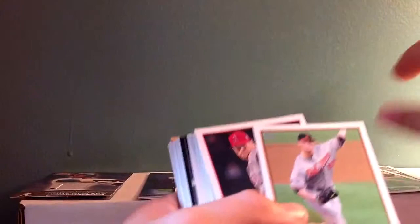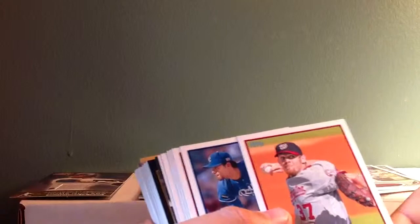Chris Carpenter, James Shields. I hate the way they have these cards upside down every which way. Derek Lowe, Gavin Floyd, Zach Britton, Jordan Walden, Justin Upton, Steven Strasburg — that's a nice one. I don't know if that's an SP or not.